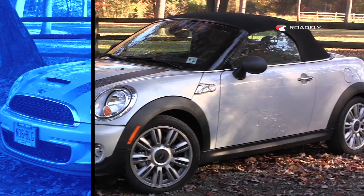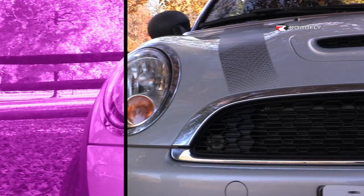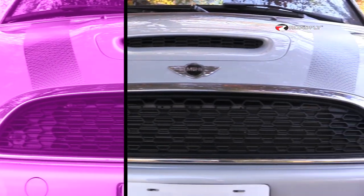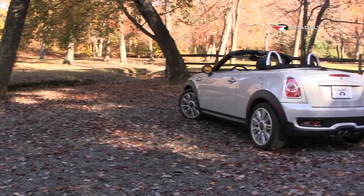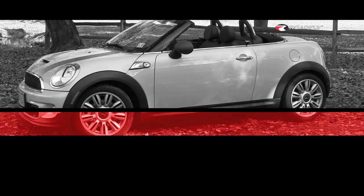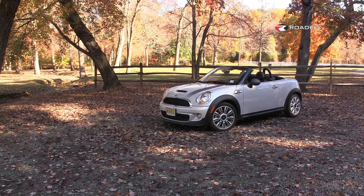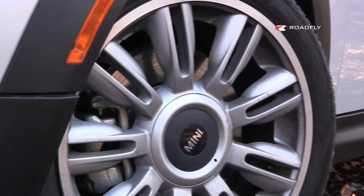Of course, you can go to the website and build your own Mini — there are many different combinations you can choose from: color, racing stripes versus no racing stripes, racing stripes in the middle, racing stripes on the side, the color of your side mirrors. You can really make this car customizable just for you. Our test model comes with 17-inch wheels, although 16-inch wheels are standard, and we've got Continental Pro Contact all-season tires, but they are run-flats.